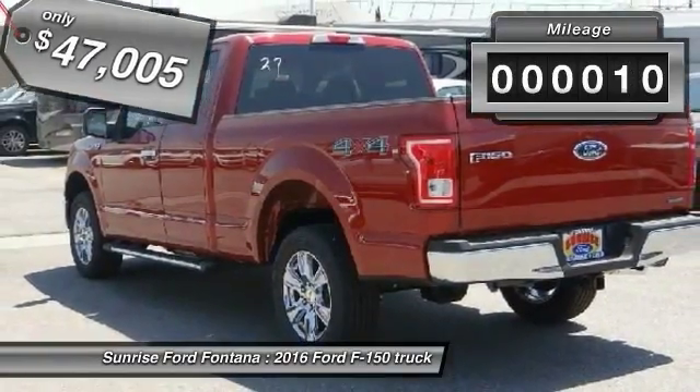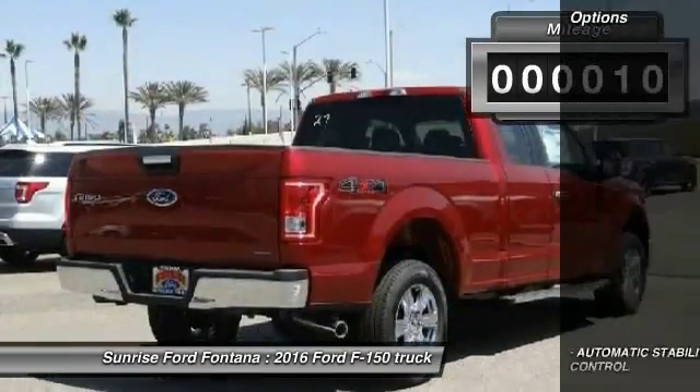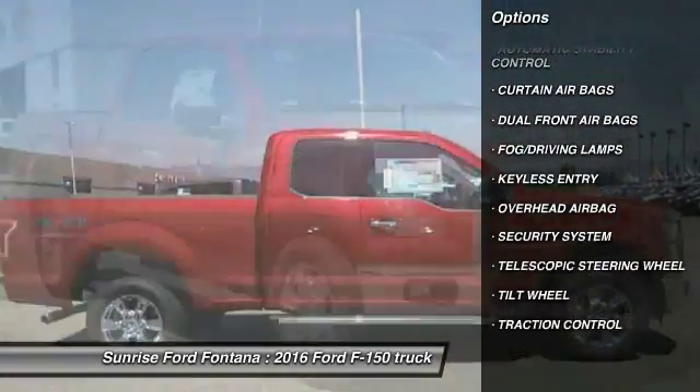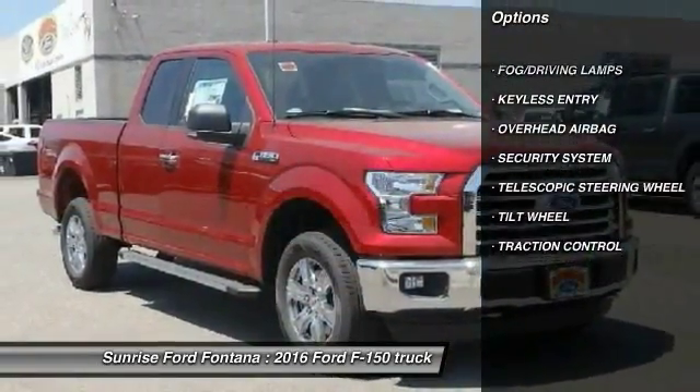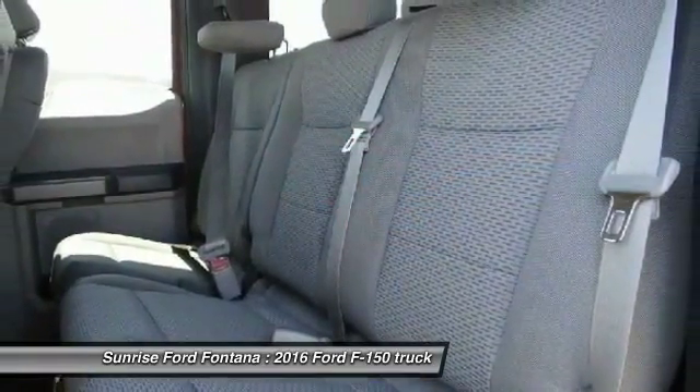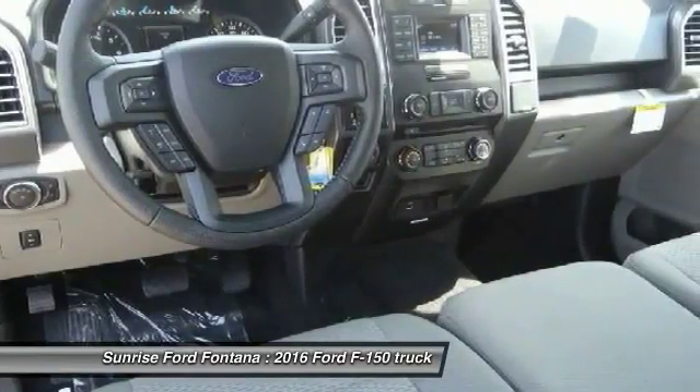This vehicle has less than 100 miles. Here are some of this vehicle's great options: keyless entry, traction control, automatic stability control, security system, fog lamps, dual front airbags, tilt steering wheel, four-piece floor mat set, telescopic steering wheel.